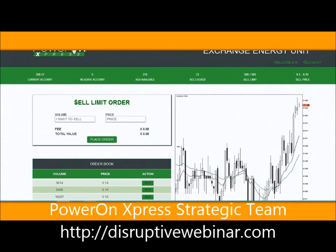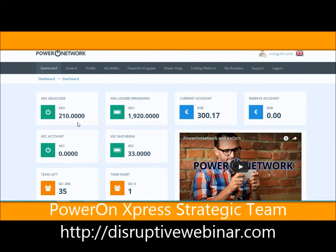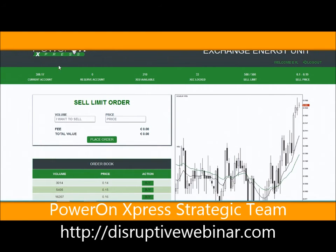Now let's talk about selling. When you sell XEUs - XEUs that are unlocked - those are the only ones you can touch. The ones that are locked you can't touch. I explained more about that in a previous video on our Power On Express Strategic Team YouTube channel. So XEU unlocked I have 210 now. I'm going to sell some of those for cash - you sell your XEU unlocked for cash. Some people want to buy these XEUs to buy energy credits and charge up some of their products. There are many reasons why people will want to purchase an XEU.